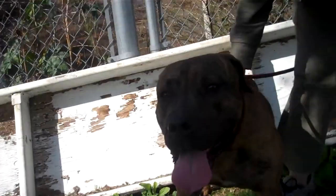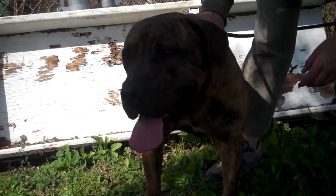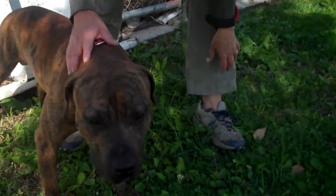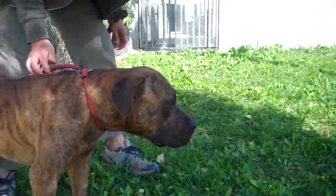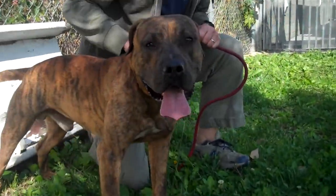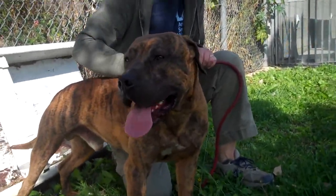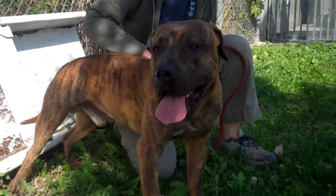Meet Jeep at North Central Shelter. Jeep's animal ID is A1445738. He is a volunteer favorite. He's an absolutely gorgeous brindle and white. They have him as a pit bull, but we think he's got Mastiff in there too, so he's a Mastiff pit bull mix.